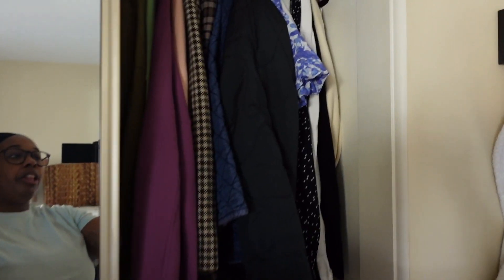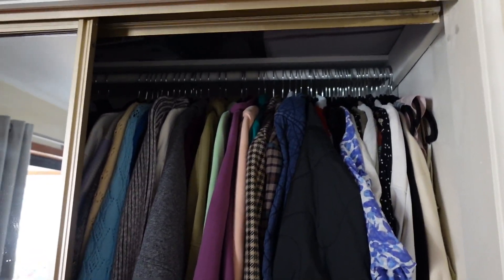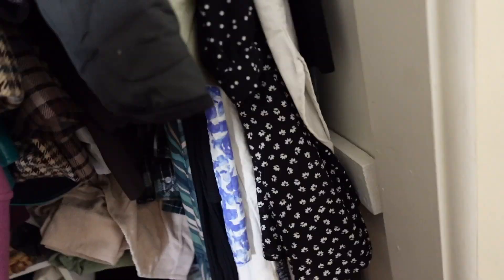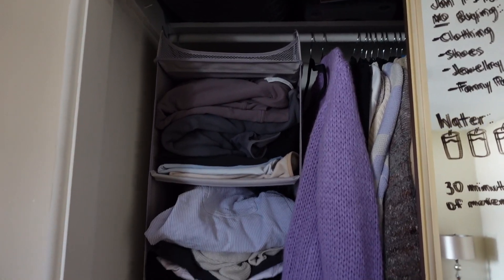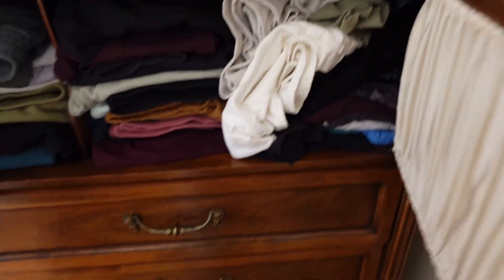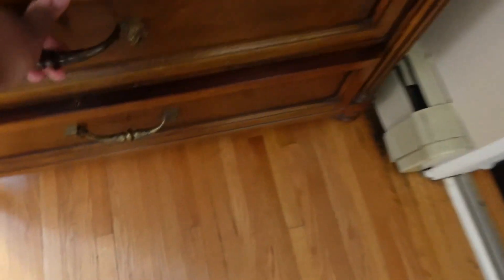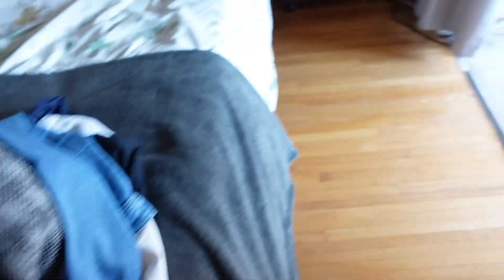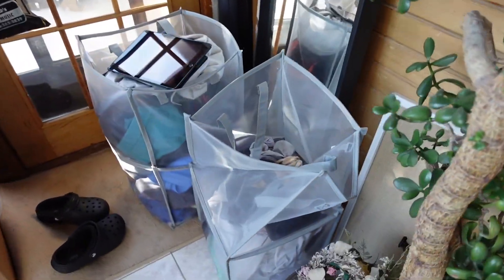Easy enough. Now I need to do the hard stuff, which is go through my closet. That is one side of my closet, and this is the other side of my closet. I also have this area of stuff — all my leggings, sweaters, and more sweaters, as well as clothes that aren't put away and laundry. So I have a lot of clothes and I'd like to get rid of some.